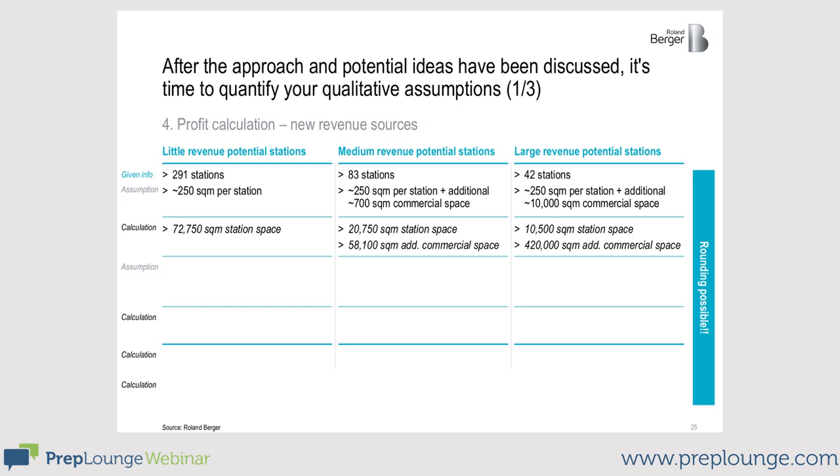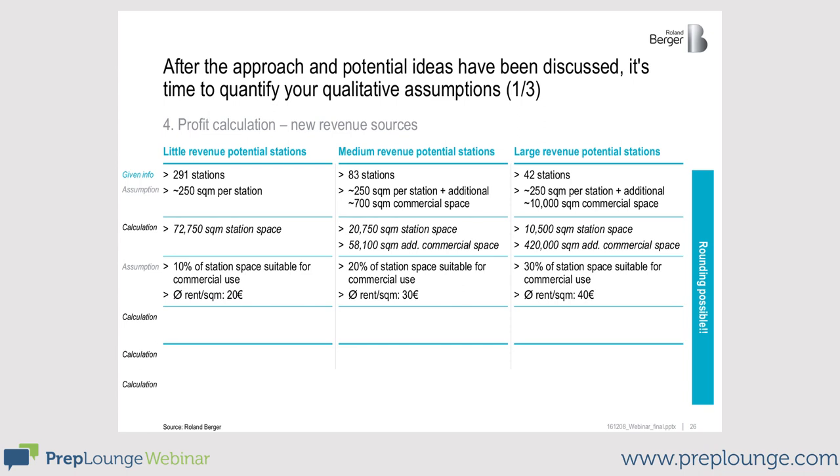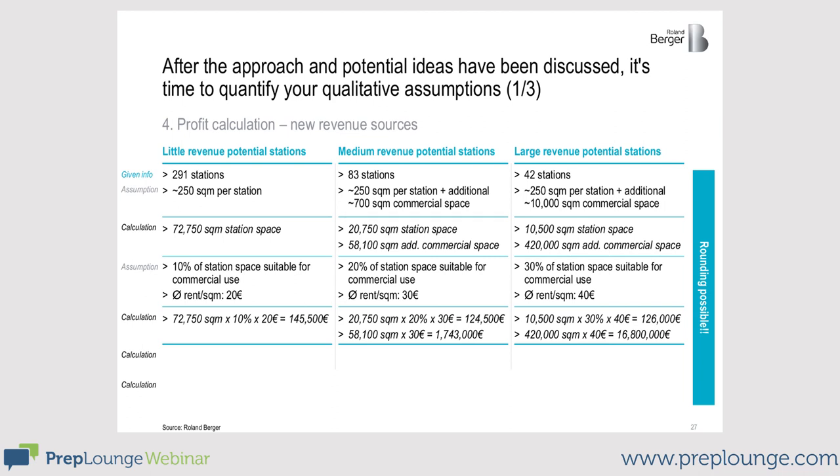Pay attention to decimal places here. The next step is to consider that not the total space can be used for transit-oriented development. After all, there are trains leaving and arriving, so there must be a track bed, a waiting area, a place to buy tickets, and so on — you can't rent the whole area. It's important to consider this and communicate it to the interviewer. I assumed that 30% of the station can be used for transit-oriented development and the rest is necessary for traffic. Concerning the price, I assumed 40 euros per square meter. Take 30% of the 10,500 square meters, multiply it by 40 euros, and you get 126,000 euros.